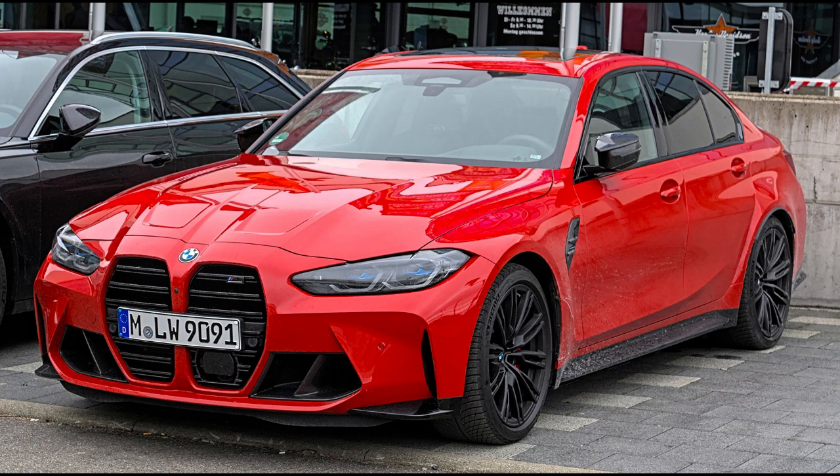E30 Generation (1986–1991). BMW M3 E30, BMW M3 Evolution 2. Overview: Production March 1986 – June 1991. Designer: Claus Luth.